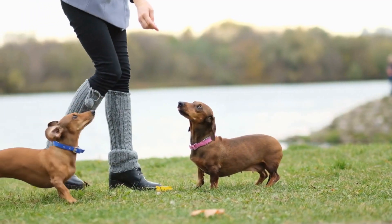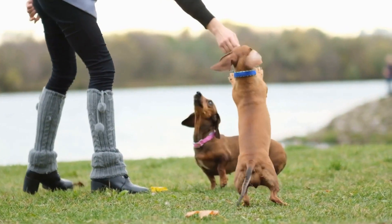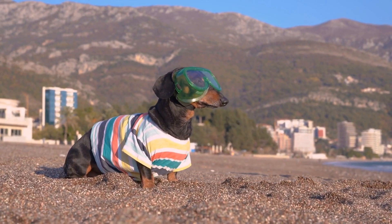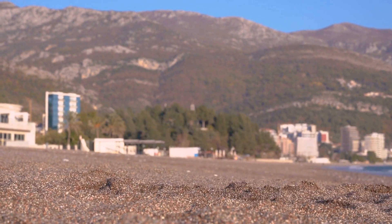These collectible dachshunds can be found in different sizes as well, ranging from tiny figurines that fit in the palm of your hand to life-sized replicas that can be displayed as home decor. Some collectors even go to great lengths to create custom-made dachshunds, adding their own personal touch to their collections.